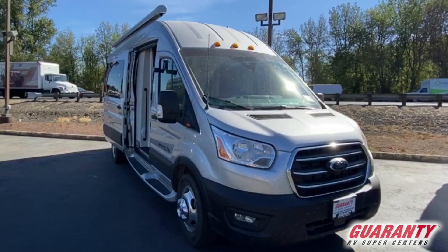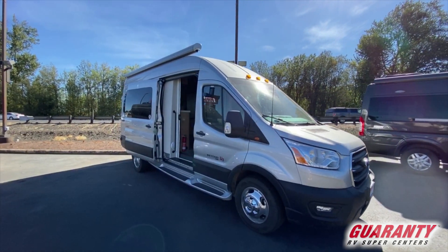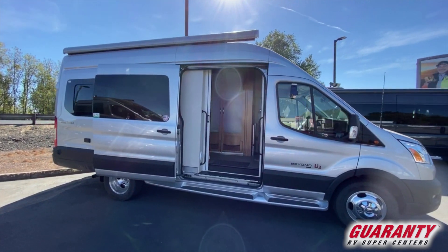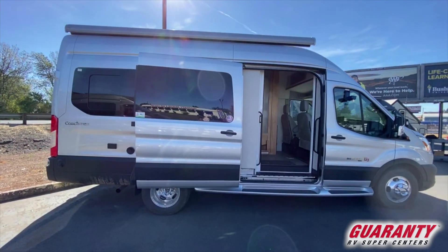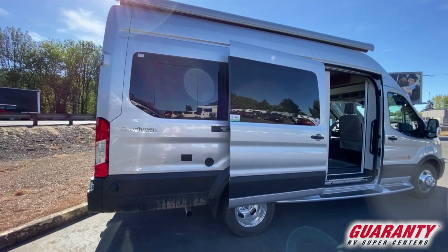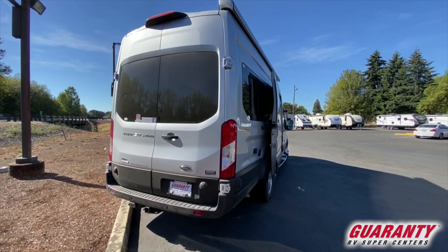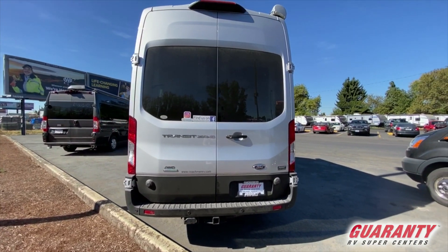2021 Coachman Beyond on a 2020 Ford chassis. There are some new improvements on this chassis: driver and passenger swivel seats, 8-inch navigation, 10-speed transmission, Ford Co-Pilot tech, post-collision braking, pre-collision assist with auto emergency braking, high beam headlights, lane keeping, adaptive cruise control. And this one is an all-wheel drive.